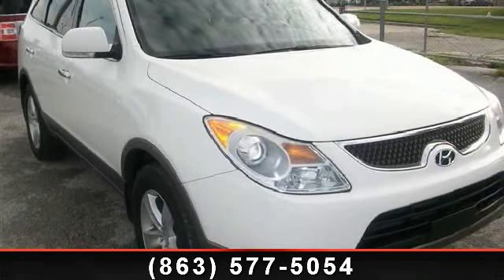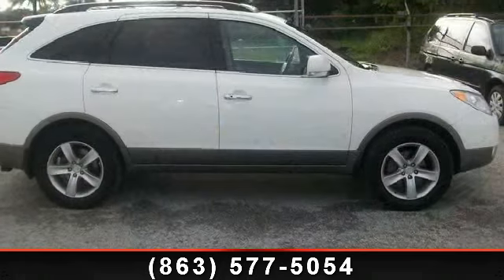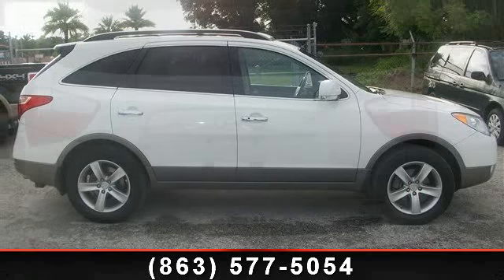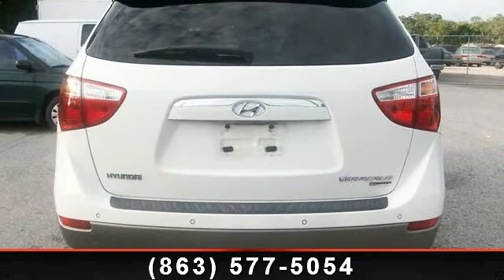Presenting the 2009 Hyundai Veracruz Limited. If you are looking for an automobile with great features, look no further. This vehicle comes with a reliable 6-cylinder engine, connected to a smooth shifting automatic transmission.